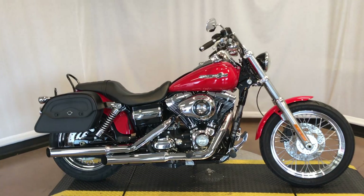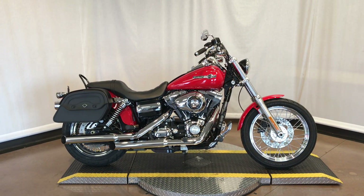Come down and see us at Appalachian Harley-Davidson and take this Superglide Custom for a test ride.